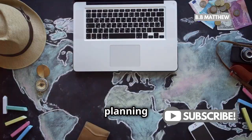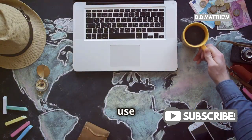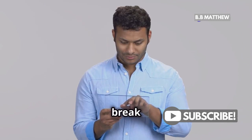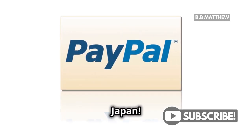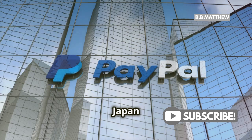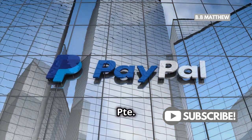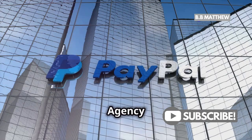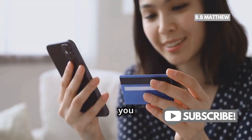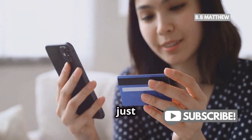Hey there, Globetrotters! Are you planning a trip to Japan and wondering if you can use PayPal there? Well, let me break it down for you. First things first, yes, you can use PayPal in Japan. PayPal services in Japan are provided by PayPal PTE Limited, a Singapore company that's registered with the Financial Services Agency of Japan. This means you can enjoy the convenience of PayPal just like you do back home.